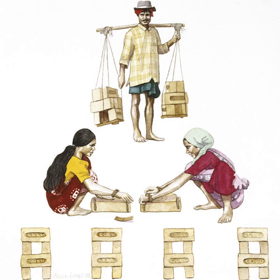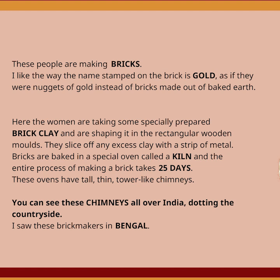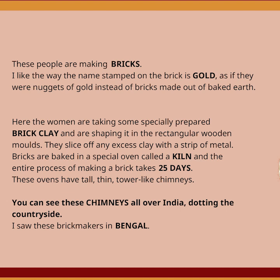These people are making bricks. I like the way the name stamped on the bricks is gold, as if they want nuggets of gold instead of bricks made out of baked earth. Here, the women are taking some specially prepared brick clay and are shaping it in the rectangular wooden molds. They slice off any excess clay with a strip of metal. Bricks are baked in a special oven called a kiln, and the entire process of making a brick takes 25 days. These ovens have tall, thin, tower-like chimneys. You can see these chimneys all over India, dotting the countryside. I saw these brickmakers in Bengal.